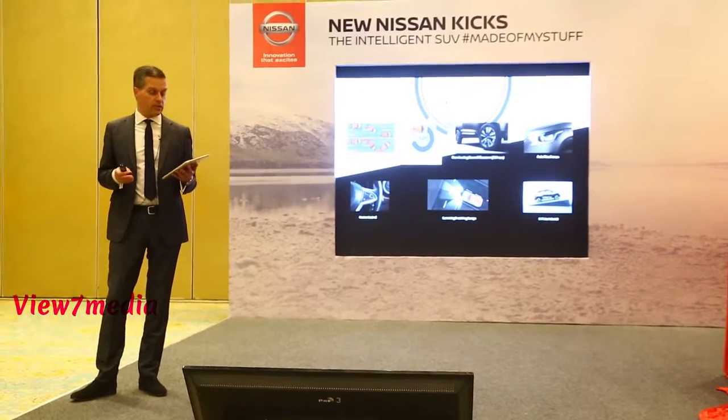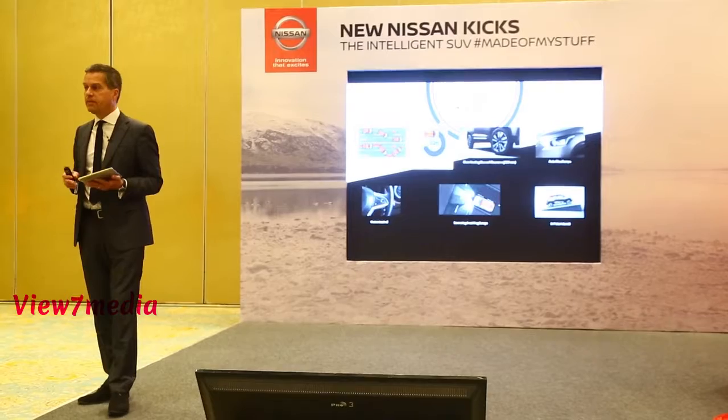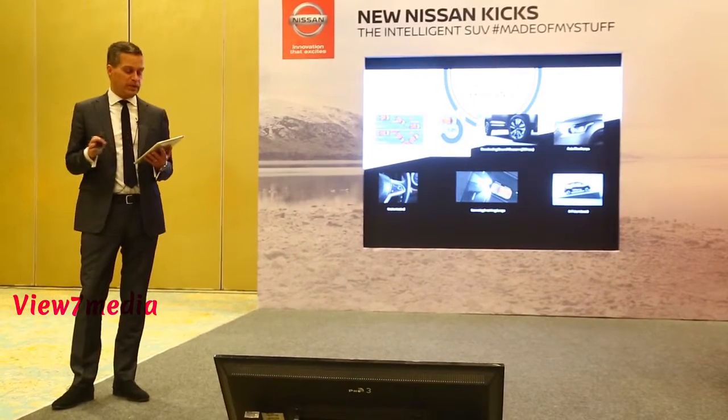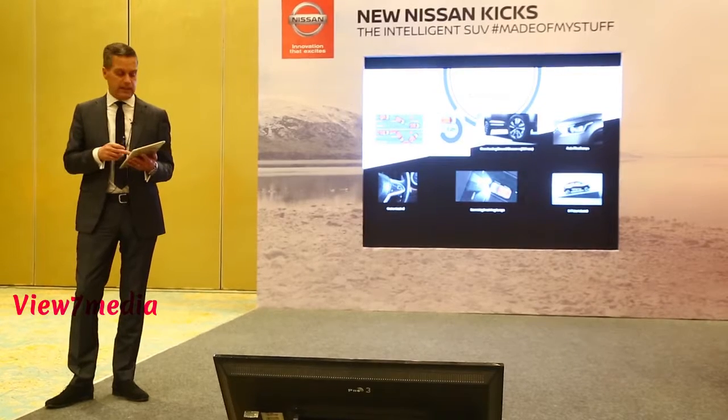Auto headlamps and cornering front fog lamps provide superior vision, and the Hill-Start Assist takes the stress completely out of driving on steep inclines.